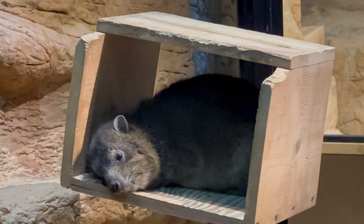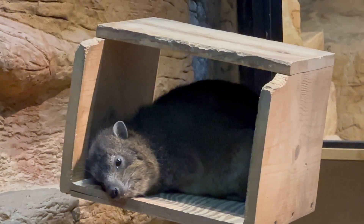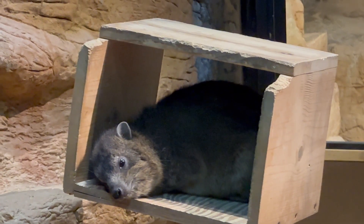The rock hyrax is a medium-sized terrestrial mammal native to Africa and the Middle East. This is a Mexican beaded lizard, and it is one of only two venomous lizards in the world. Its range extends from northern Mexico to Guatemala.